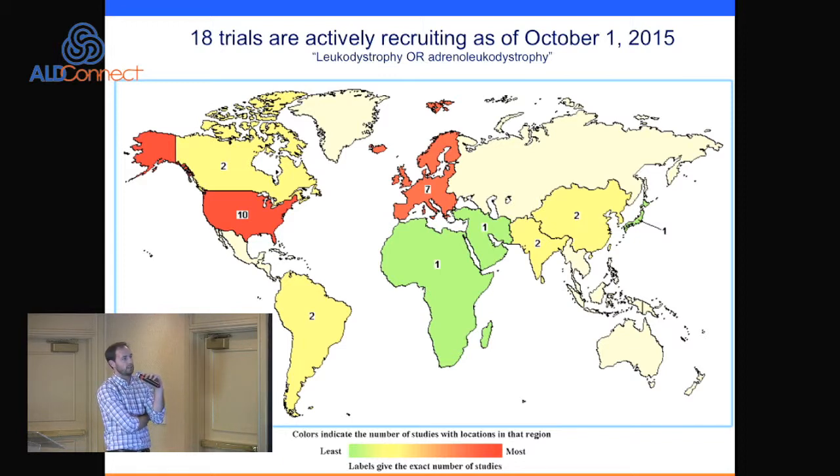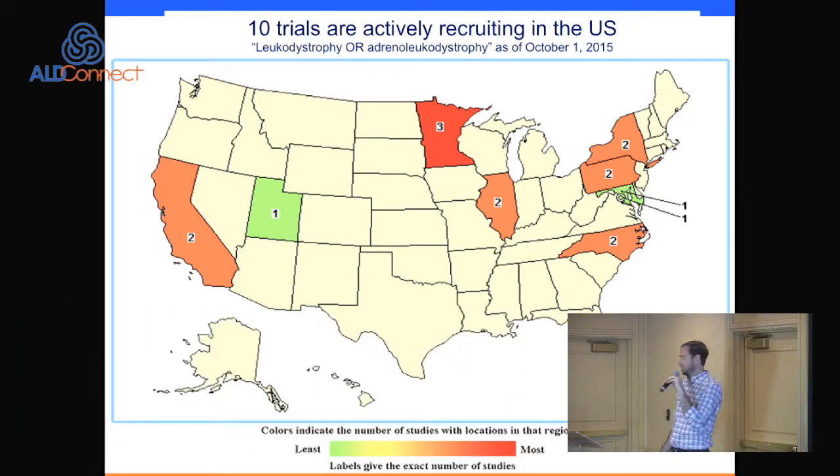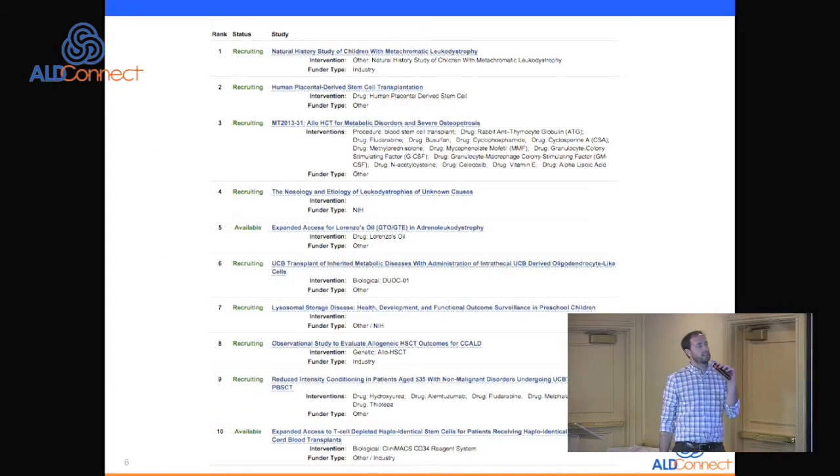In the US, this is the current breakdown of those actively recruiting. Minnesota is leading the charge — many of these are run out of Troy's institution at the University of Minnesota, which has been one of the leaders in bone marrow transplant for leukodystrophies since the beginning. Not included in this graphic are studies ongoing but not recruiting, including the Bluebird gene therapy trial, whose current phase is not recruiting at this time but is ongoing.